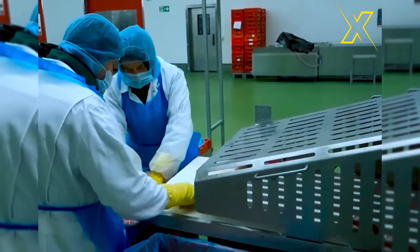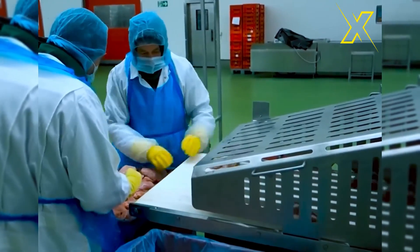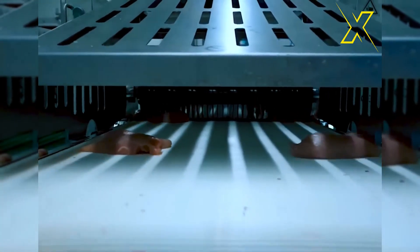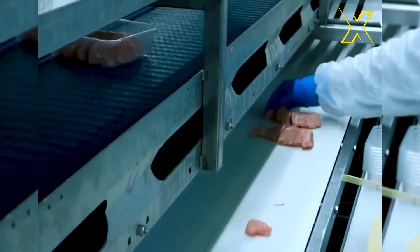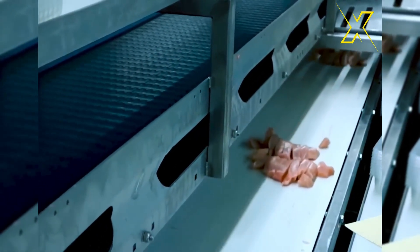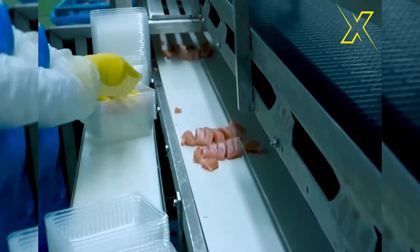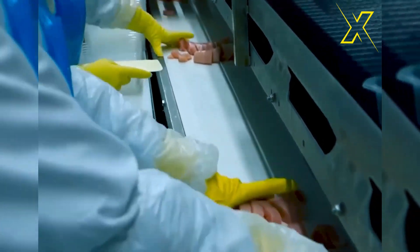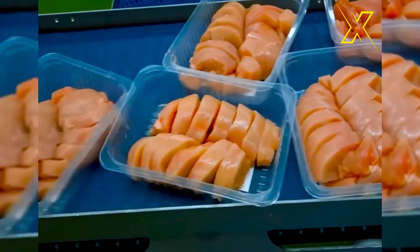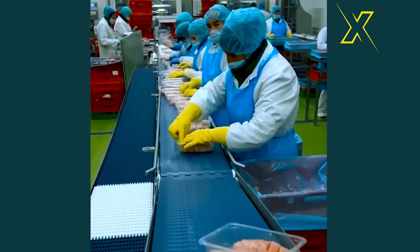The advanced boneless meat slicing machine is engineered to deliver exceptional cutting precision and quality. Utilizing cutting-edge technology and innovative design, it achieves unparalleled results in slicing boneless meat into uniform slices with unmatched cutting quality.